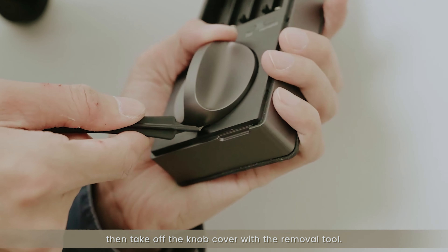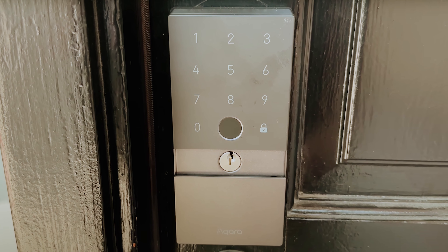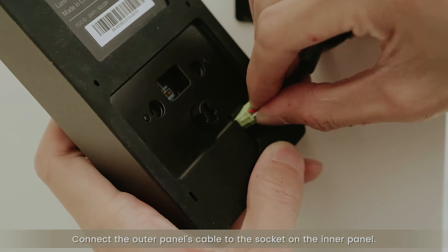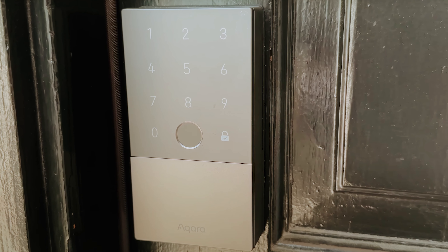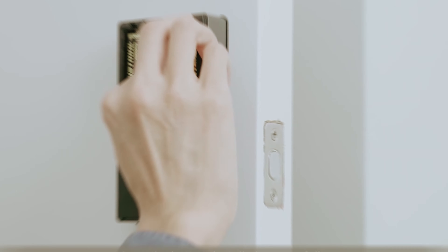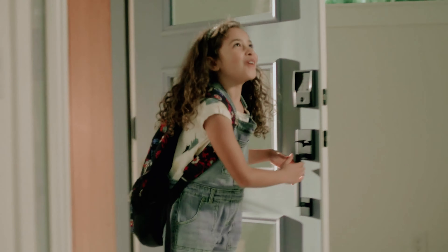The Auto Lock feature and Do Not Disturb mode add to the convenience of the Smart Lock U100, allowing you to customize its behavior to suit your needs. The durable construction and security features, including AES encrypted data storage, ensure that your home remains safe and protected at all times. Overall, the Aqara Smart Lock U100 is a reliable and feature-rich smart door lock that offers both convenience and security.